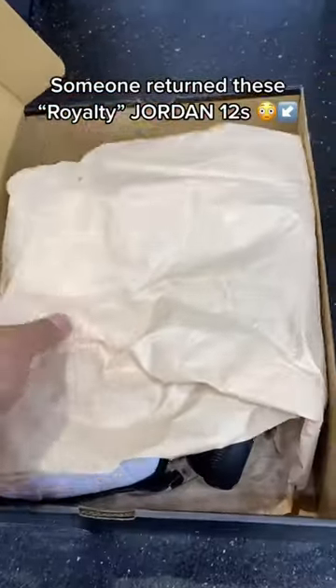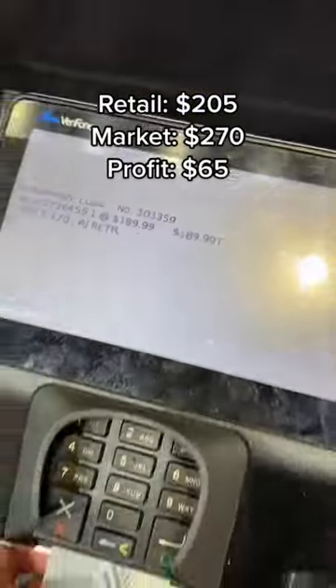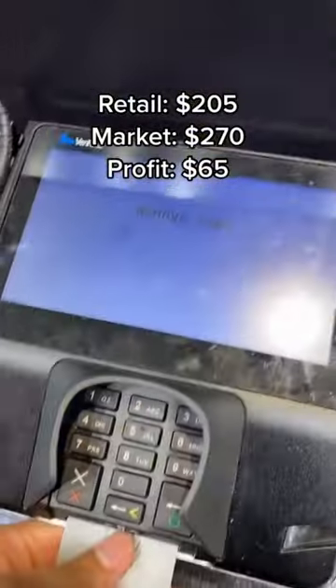I found one more pair of the Jordan 12 Royalties. I believe someone returned them and they were actually a size 13. These go for around $270 after tax — I'm paying $205. That's easy money.